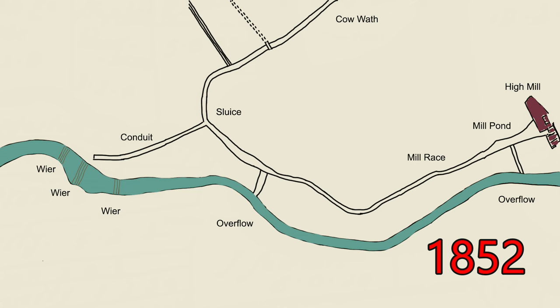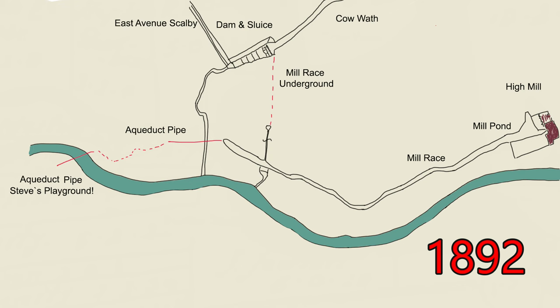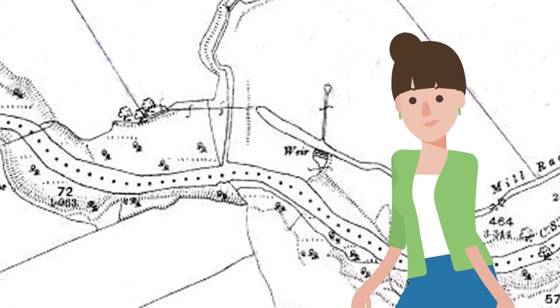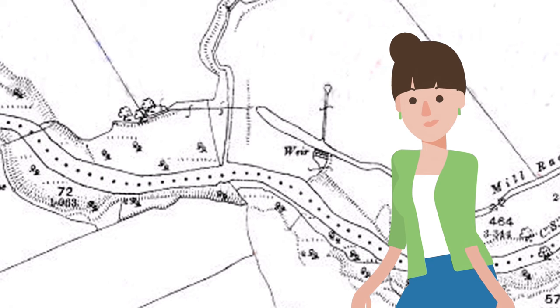If we look back to the same map 40 years earlier, we find that there was no dam, although the mill race is still in the same place. This pipe appears to have once supplied the mill race and also holds clues to how things worked in 1852. It crossed Cowwath at this point, and also further up Scorby Beck. This is the pipe that Steve and his mates would play on when they were a lot younger.